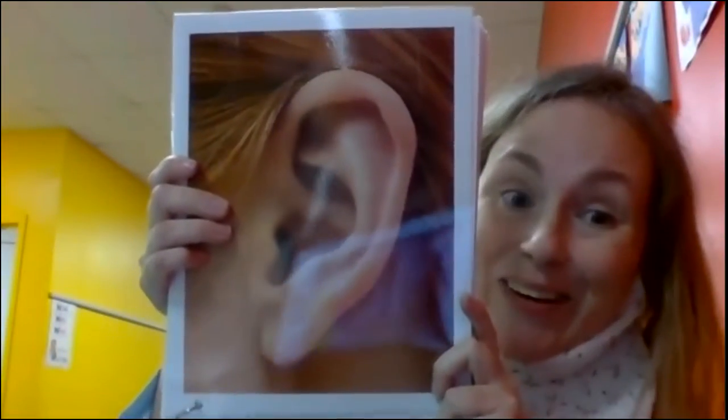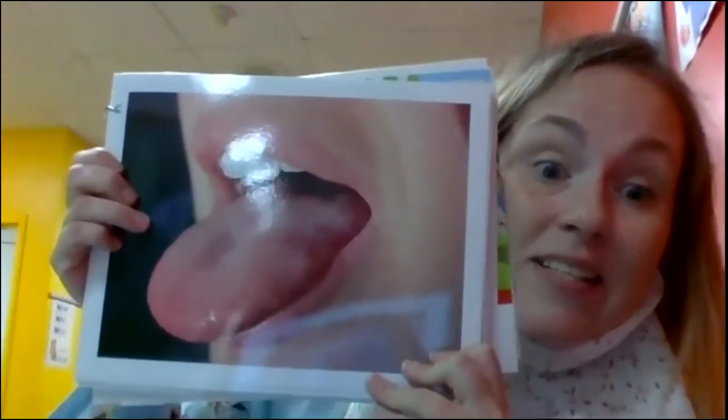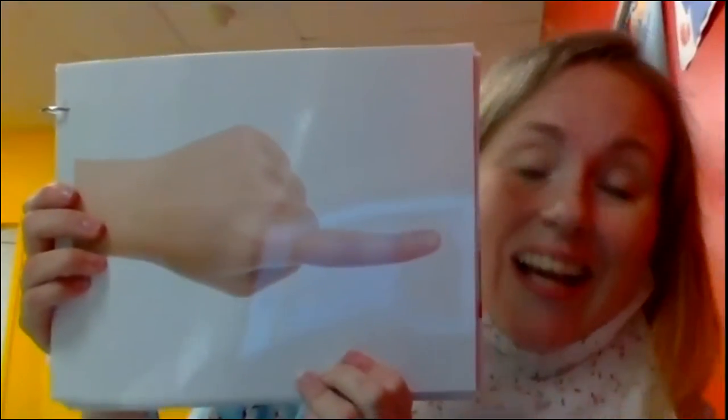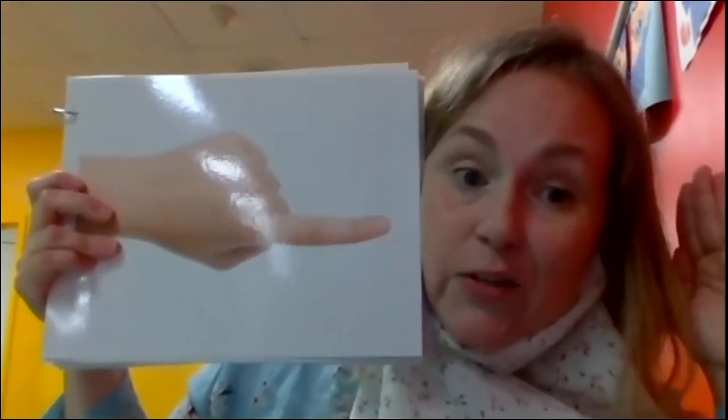Nose. This is my finger — this is my sense of touch. This is my finger, I use my finger to touch. You say it: I use my finger to touch. You guys are awesome.